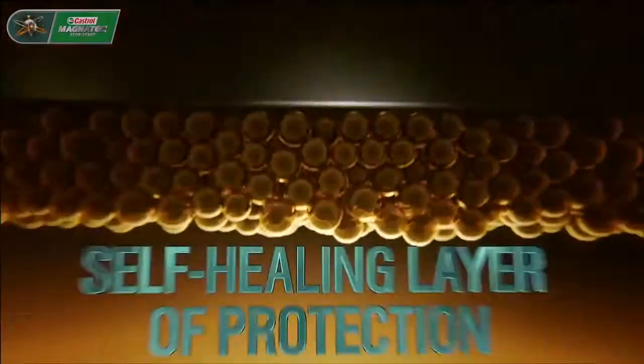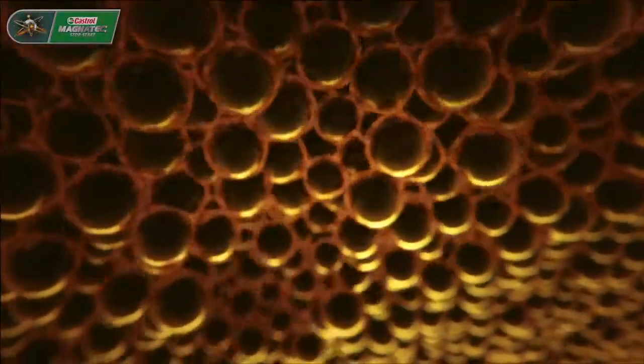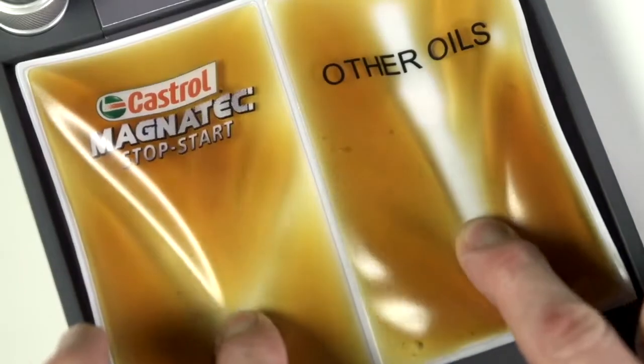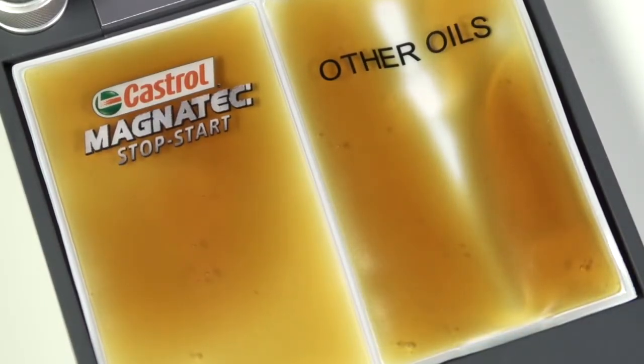Castrol Magnatec stop-start has intelligent molecules which cling and form a self-healing layer, so it's always ready to protect at each of the critical stages of stop-start driving. The oil pouches dramatise the self-healing layer of protection. For Castrol Magnatec stop-start, you can see the layer reforming, ensuring continuous protection.